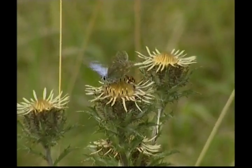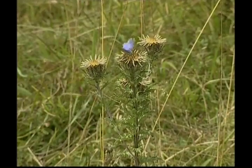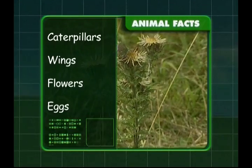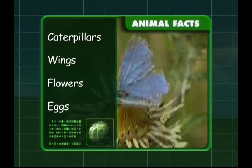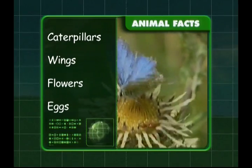Let's fly over what we've discovered about butterflies. We know that they start life as a caterpillar and have brightly coloured wings. They get their food from flowers and lay eggs on the leaves of plants. Now you're up to date on butterflies, Zeke.